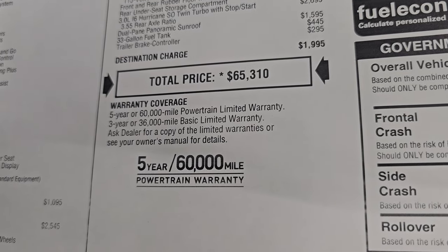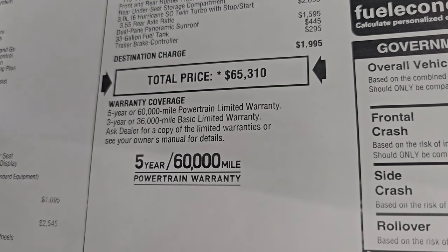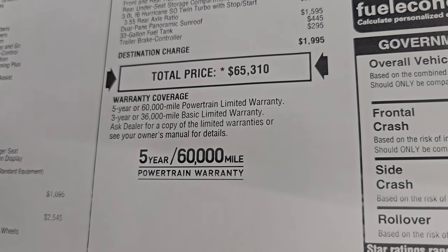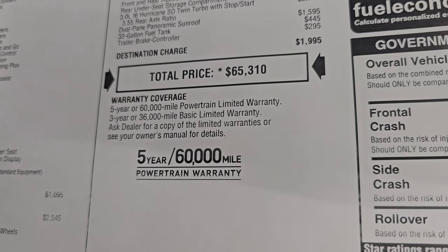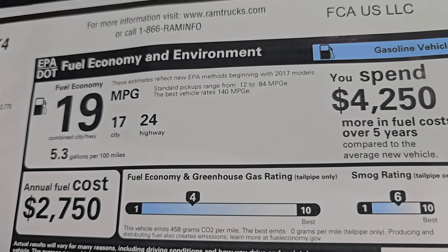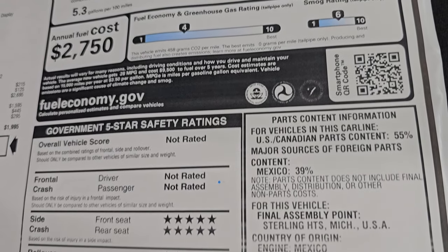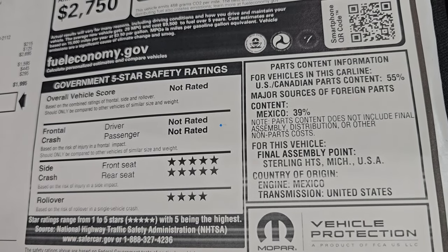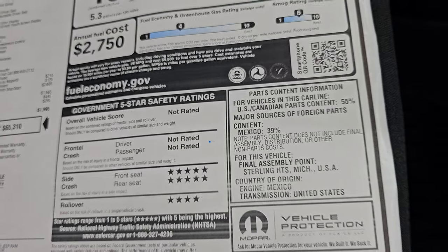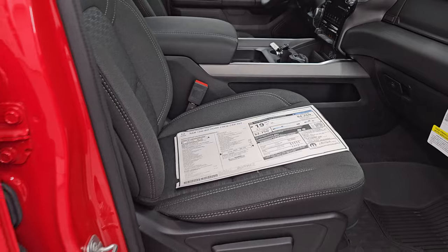Total MSRP on this one is $65,310. If you want to get your Summit price with all the rebates and incentives on this particular truck, there's a link to this vehicle on our website in the upper right-hand part of the screen and also linked in the description below. The warranty is 3-year/36,000-mile bumper-to-bumper and 5-year/60,000-mile powertrain. Fuel economy is 17 city, 24 highway, 19 average. It's rated very well on the side crash test and 4 stars for rollover — it's not yet rated for front or overall vehicle score, which usually happens with redesigned models and takes a little time.